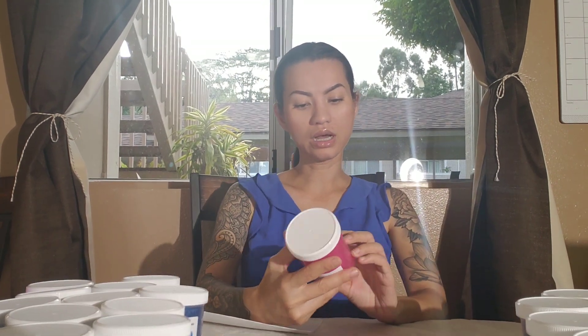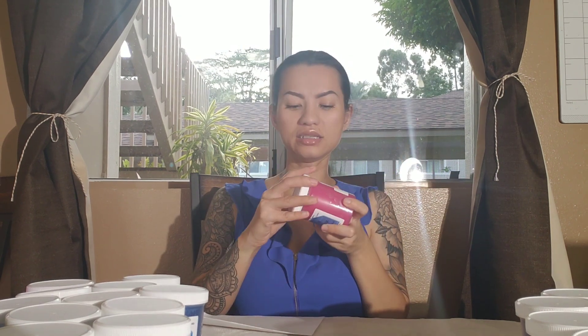I also got The Bird Cage, which is pink sand and mahogany teakwood. Oh, this is so good — it's like the mahogany teakwood candle from Bath & Body Works, but the pink sand just adds a little more femininity to it. That's so good, so far one of my favorites.